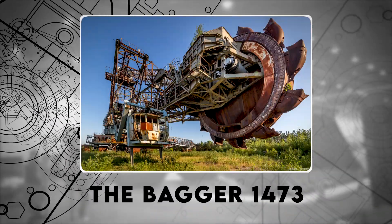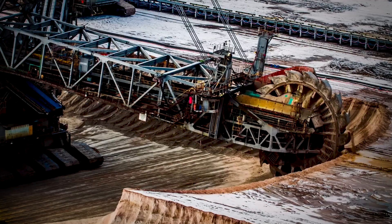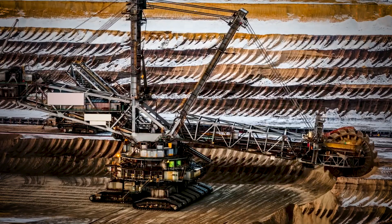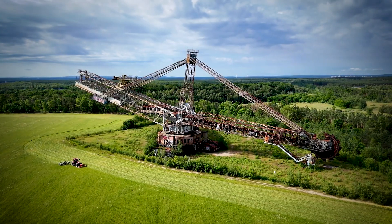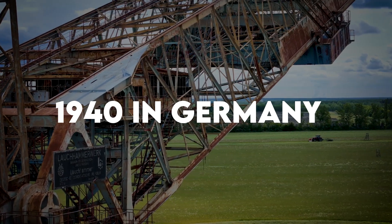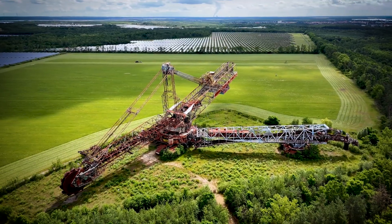Number 10: The Bagger 1473, one of the first giant bucket wheel excavators. When you think of giant mining machines, the Bagger 288 probably comes to mind. But before that behemoth, there was the Bagger 1473, built in the 1940s in Germany. This was one of the earliest massive bucket wheel excavators used for large-scale mining.